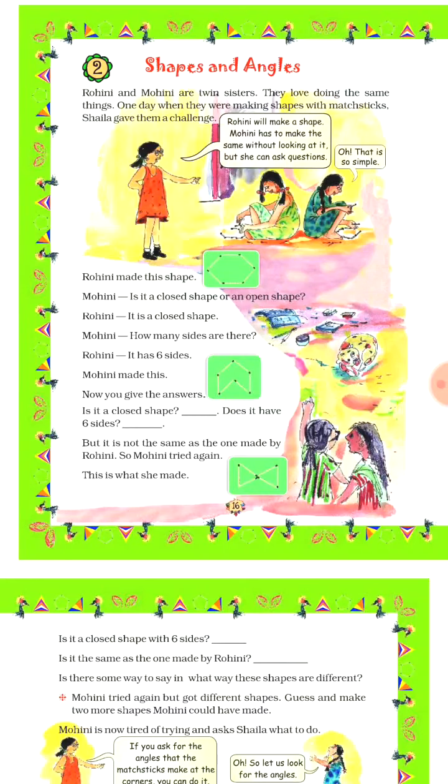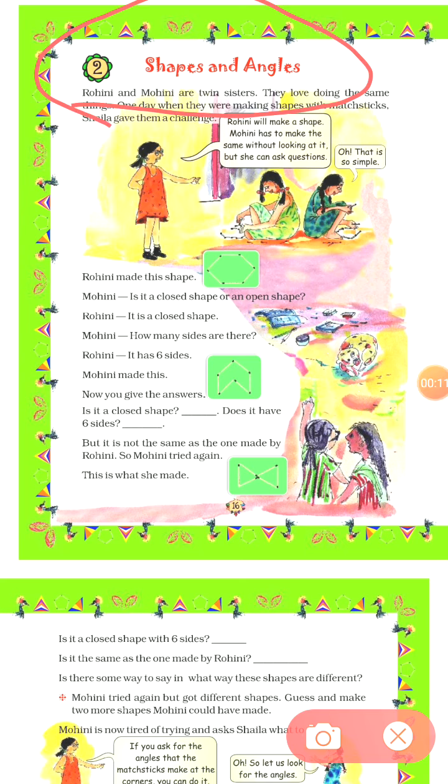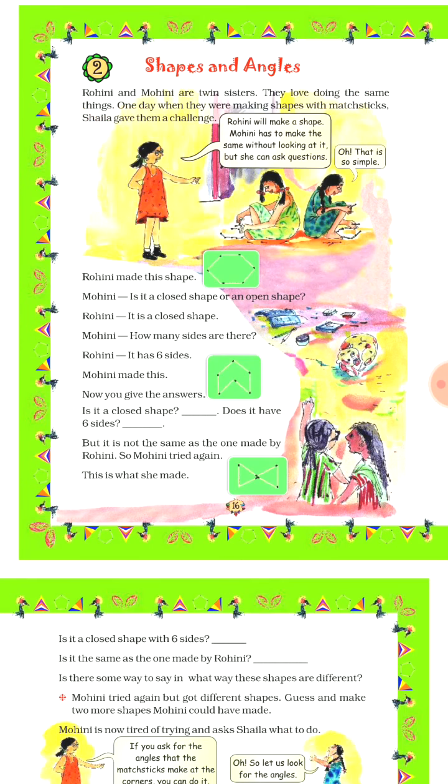Hello, my dear children. I am Satchatan Patak, your Maths teacher. Today is the second day of our video of chapter number two, that is Shapes and Angles. I hope you all are doing very well at your home and enjoying the homework provided to you by your teachers. So today we are going to start.